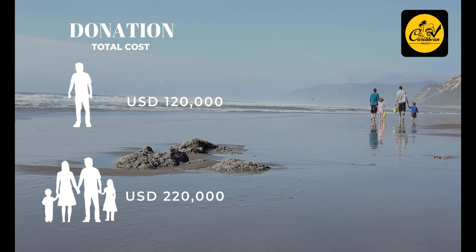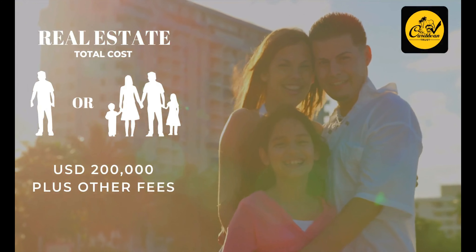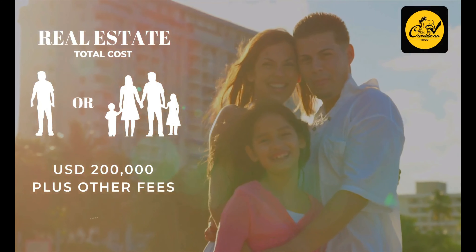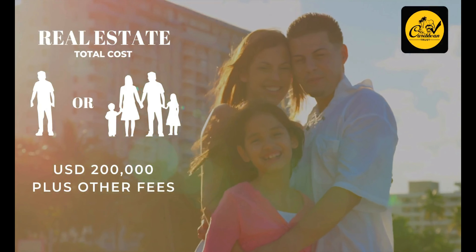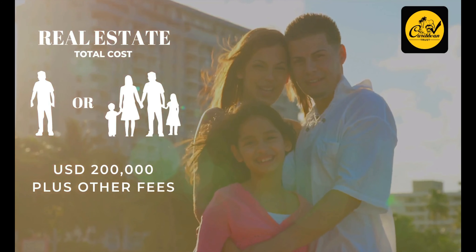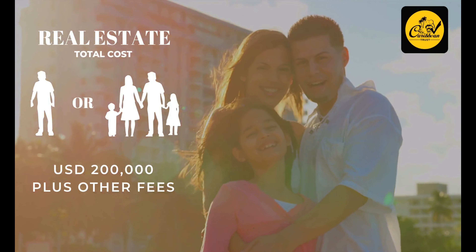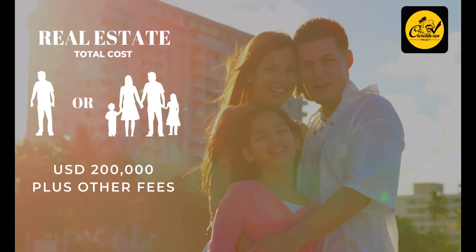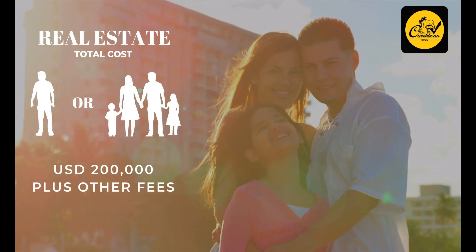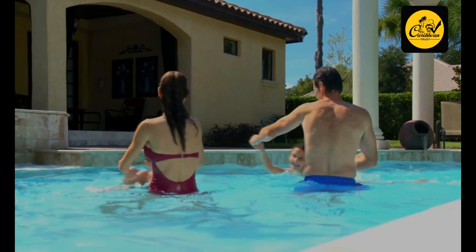The minimum cost for the real estate investment option is $200,000, for either single or family applicants, plus other Government and service fees. Please note that the total cost for the real estate investment option depends on the number of family members you want to include in your application as well as their ages. To calculate the real cost, please click on the link above to access our site.